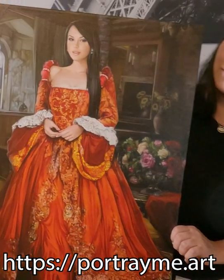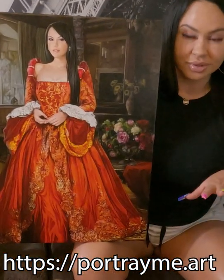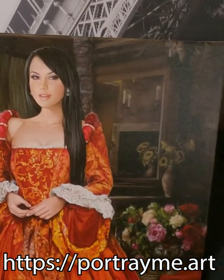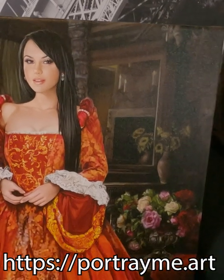portrayme.art. I definitely approve. It's really cool. I love it, and it's 10 out of 10. I recommend it, and it's much better than I thought it was going to be.